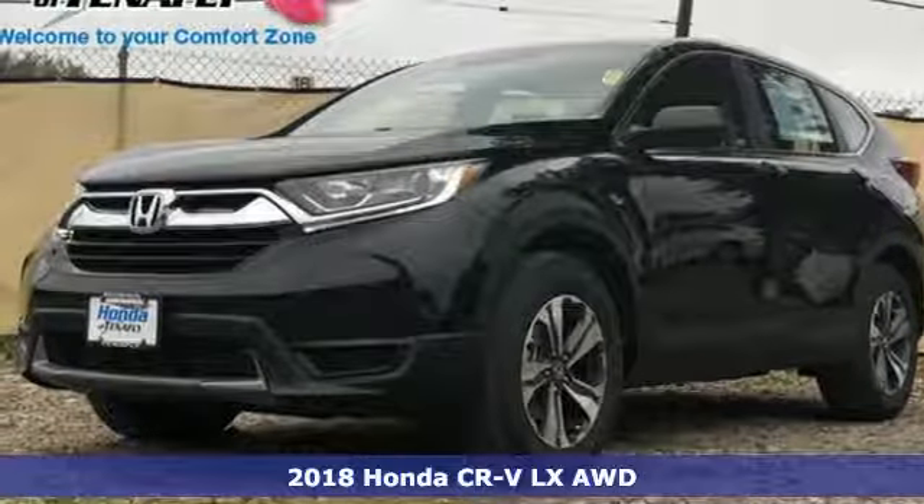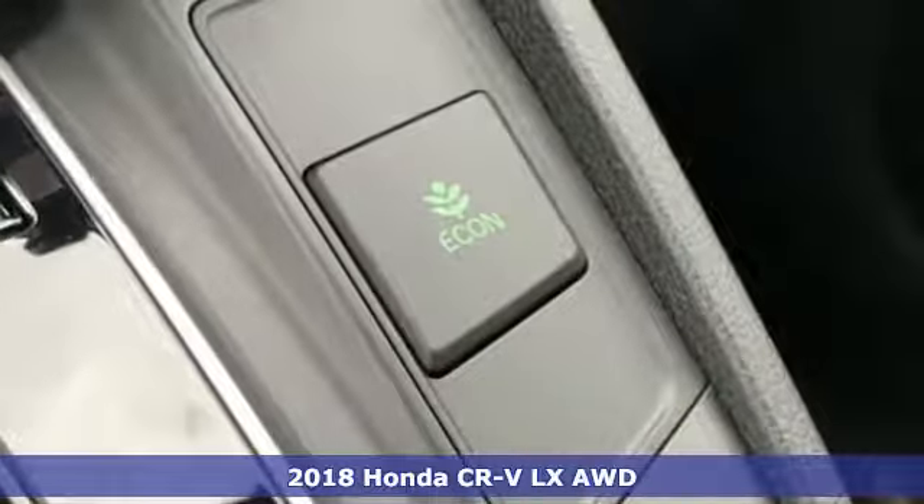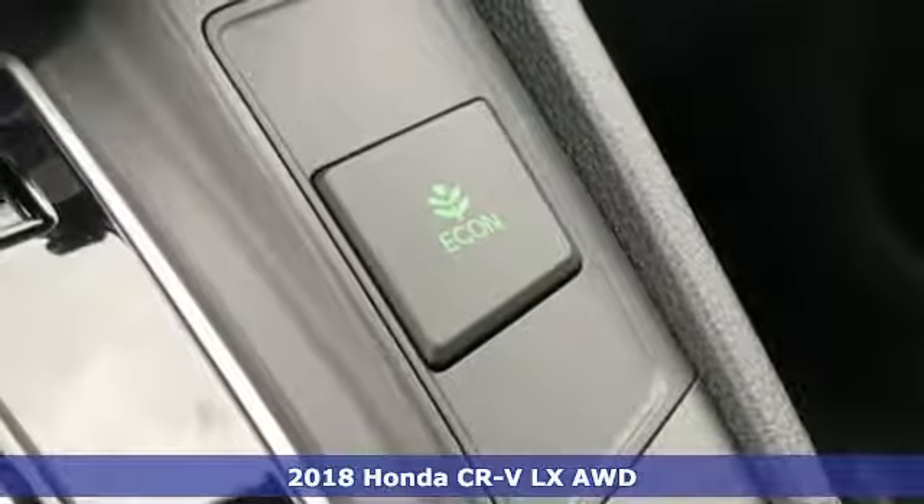Here's a new 2018 Honda CR-V. Honda has a world-renowned reputation for reliability.